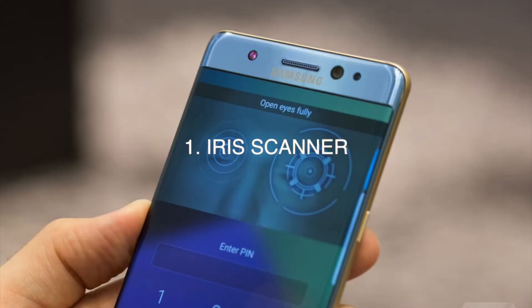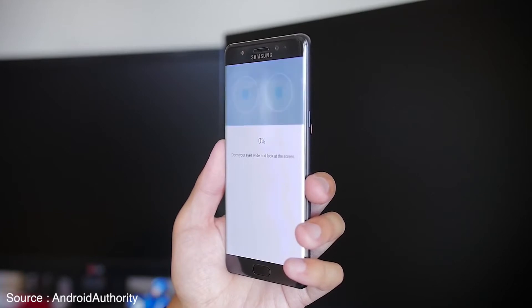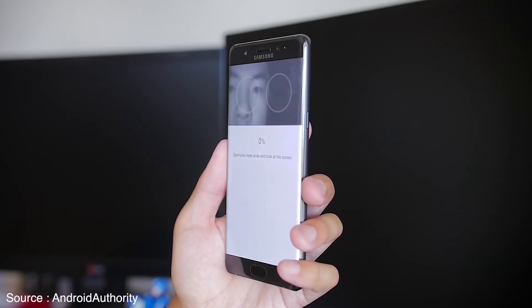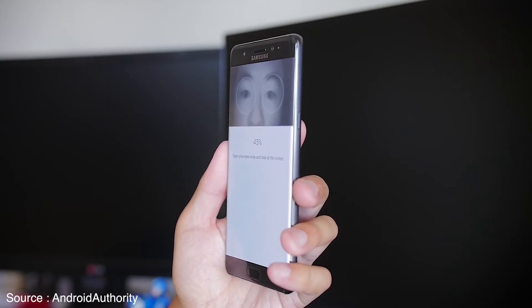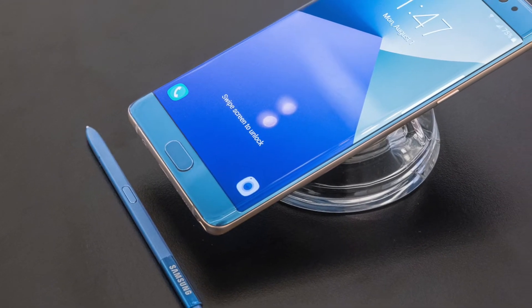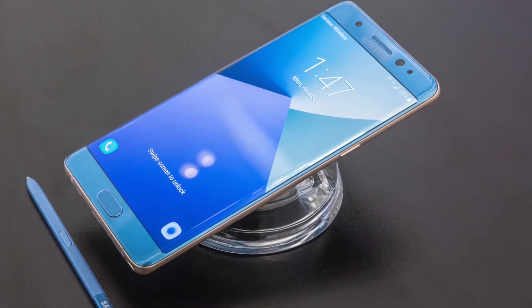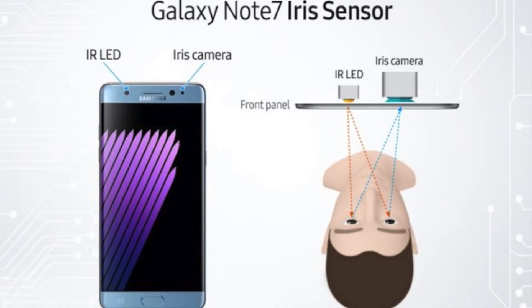Number one is the iris scanner. The Galaxy Note 7 wasn't the first phone to feature an iris scanner — the Lumia 950 took the trophy for the consumer market — but it was the first mass-produced Android smartphone with the feature. It made logging into the smartphone a breeze: just look at the iris scanner and boom, you're inside. There was something fun and futuristic about it, even if the fingerprint reader worked just as well most of the time, or even better.